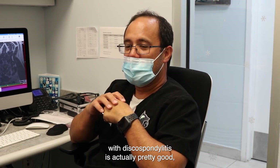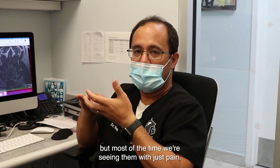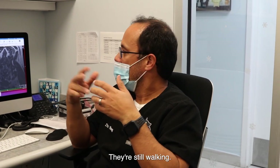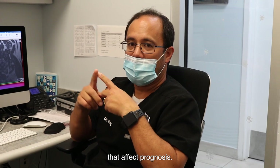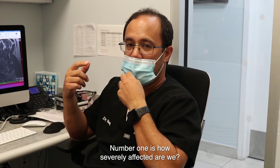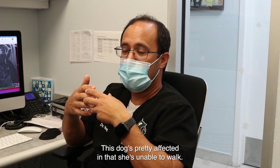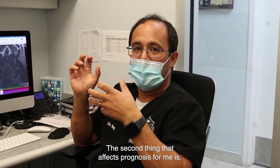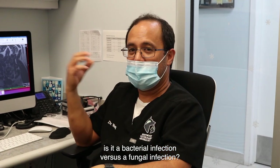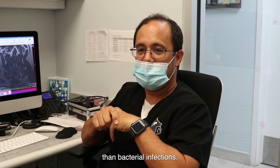Prognosis for most dogs with discospondylitis is actually pretty good, but most of the time we're seeing them with just pain — they're still walking. For me there are a couple different factors that affect prognosis: number one is how severely affected the dog is — this dog is pretty affected in that she's unable to walk. The second thing is whether it's a bacterial infection versus a fungal infection — fungal infection typically does much worse than bacterial infections.